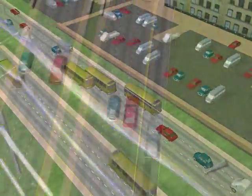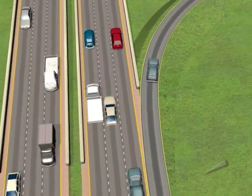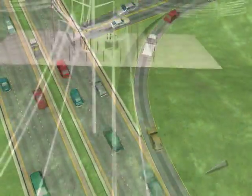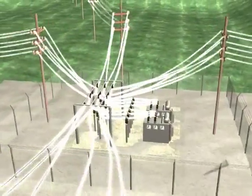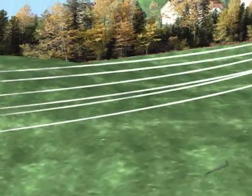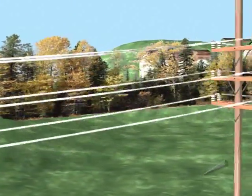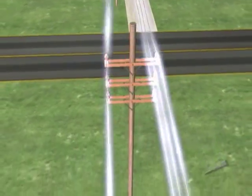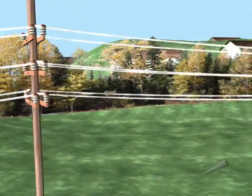As the electricity nears the area where it will be used, it is transferred to smaller lines. Just like cars go through an interchange to get off the interstate highway and onto smaller highways, the electricity goes through a substation where the voltage is reduced so that it can travel on smaller lines.